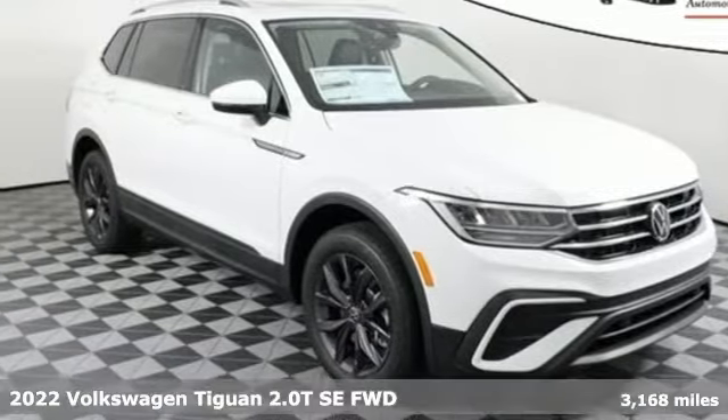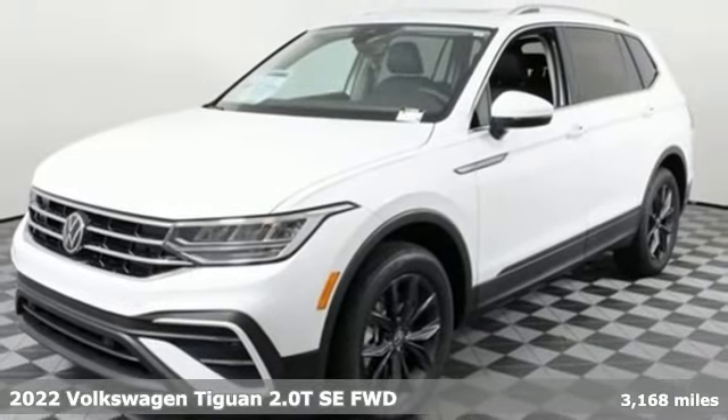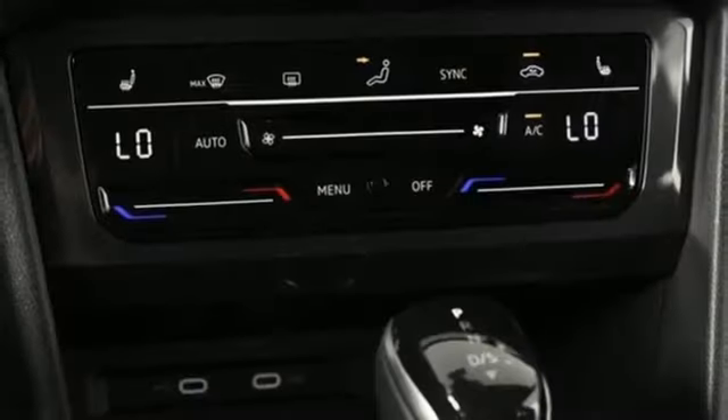It's a new 2022 Volkswagen Tiguan. Sophistication, space, and common sense are the essence of this adaptable utility vehicle. It's equipped for all your driving needs and wants.